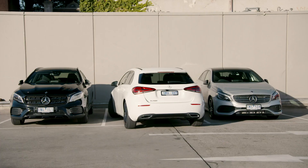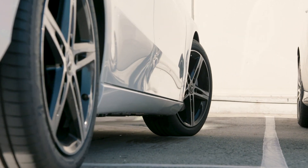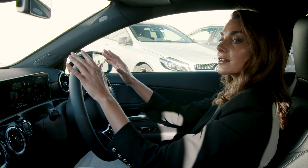The same process applies to end-on parking spaces. A bonus of Active Parking Assist with Parktronic is that if you use the system when you enter an end-on parking space, you may also use it to depart that space.